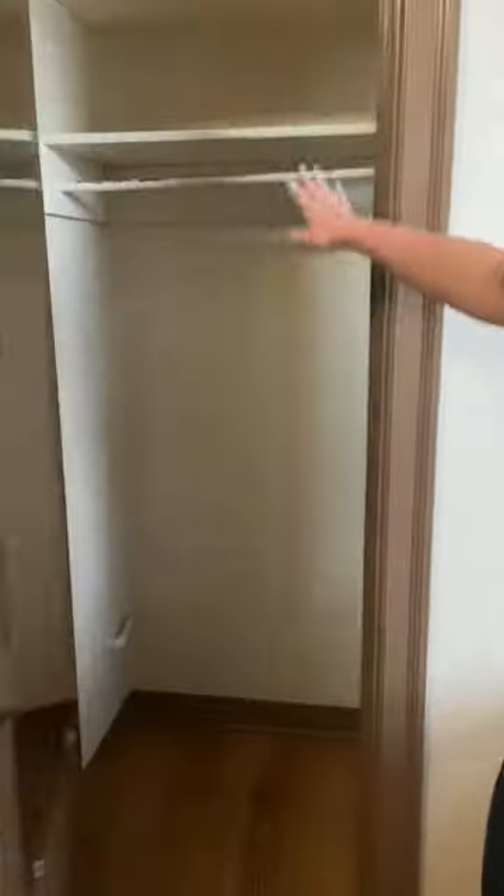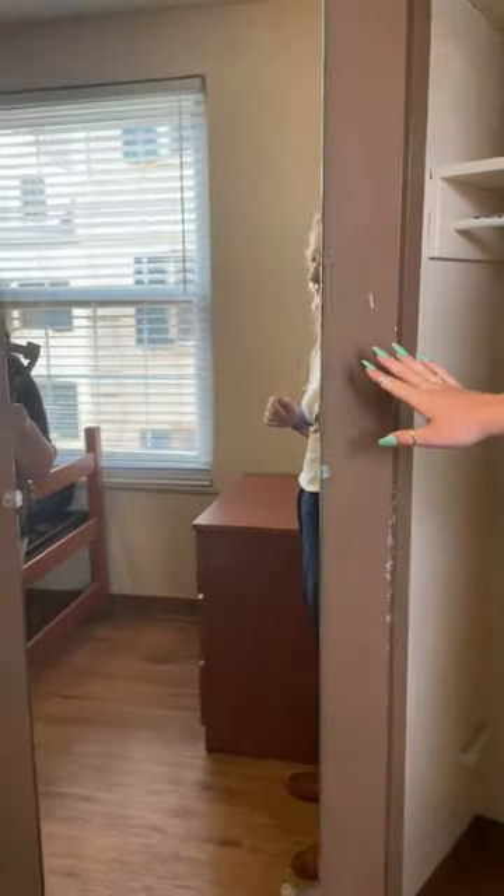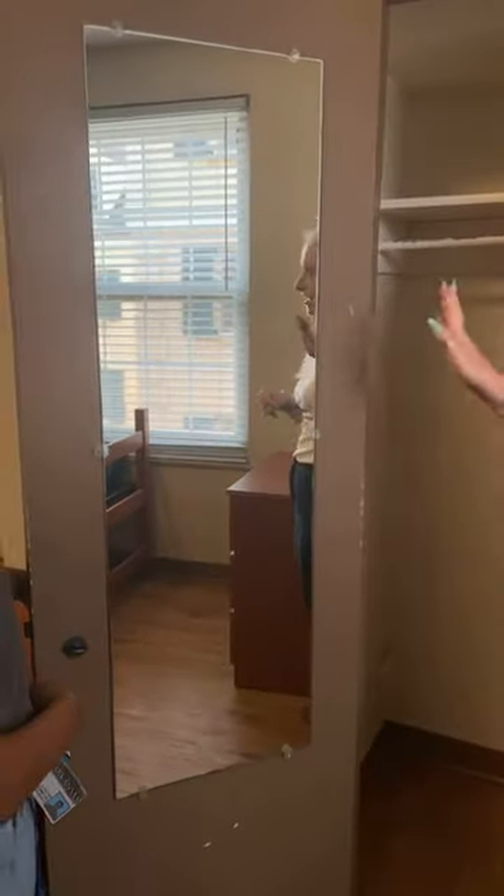Right now we're going to show you what a typical double room looks like — room 209. Every piece of furniture in this room is movable, so you can customize it and make it what you want. The closets are not movable, but you can hang stuff up in them. Every single closet in the resident rooms has a full-length mirror, so if you're living in Holcomb, don't bring a full-length mirror — there will be two if you're in a double. There's also shelving on the side that you can use, and you'll each have your own dresser as well.